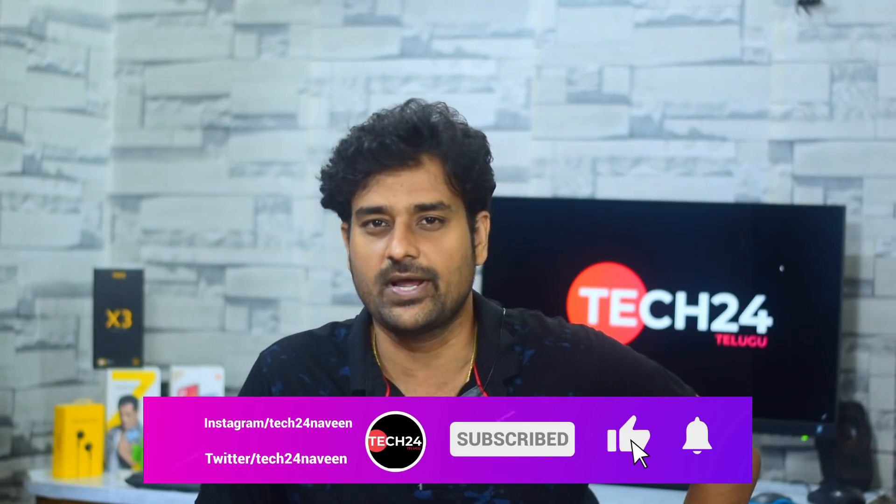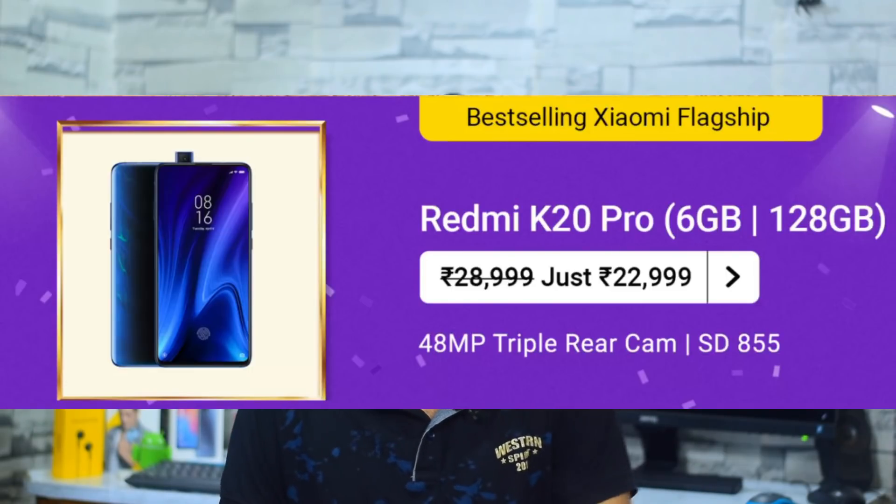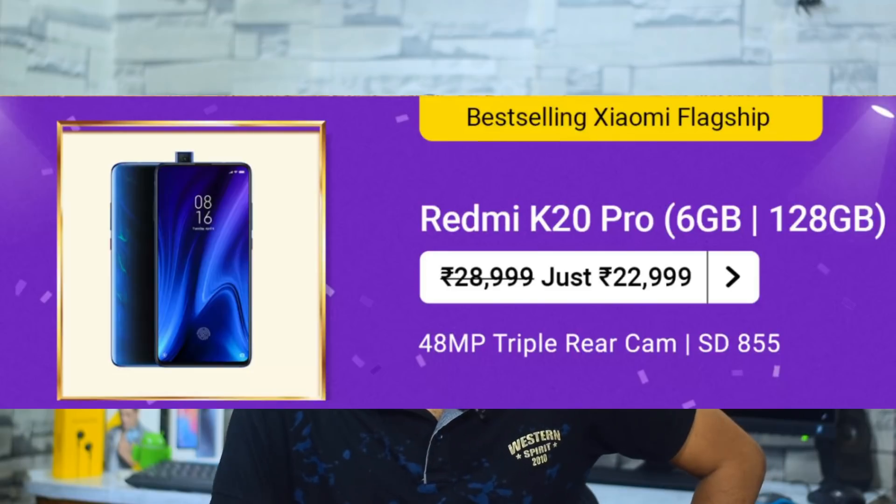If you have the highest priority for gaming, the Redmi K20 Pro offers a premium design, good build quality, telephoto lens, and full-view display. It is also priced around 25,000, and there is a card discount available as well.